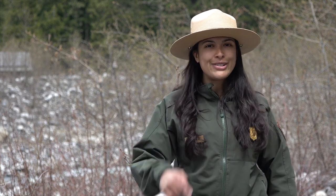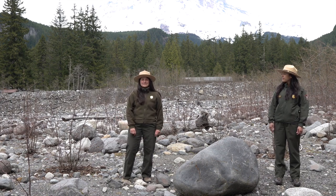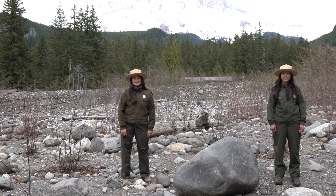We're really excited that you are joining us here today to learn more about science and become a junior scientist yourself. There are many different kinds of scientists at Mount Rainier. Some study plants, others study animals, and some study rocks. Today we're going to focus on geologists — scientists that study rocks.